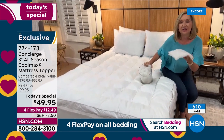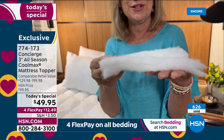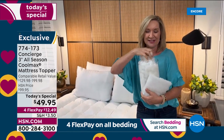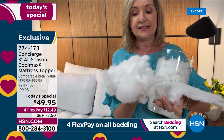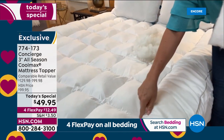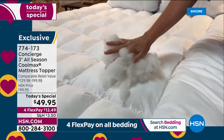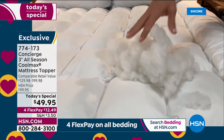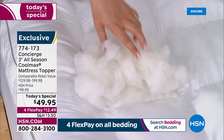Most mattress pads out there have about 12 ounces of fill per square yard — it looks like a little piece of batting, adding only a little comfort. But this has all this loose, hypoallergenic fiber fill. Look at the difference: Super Loft takes the loose fill and hand-stuffs it into each quilted square, then stitches around it. What you get is resiliency and bounce-back — it's going to support every part of your body. It's not going to shift, bunch, or flatten out.